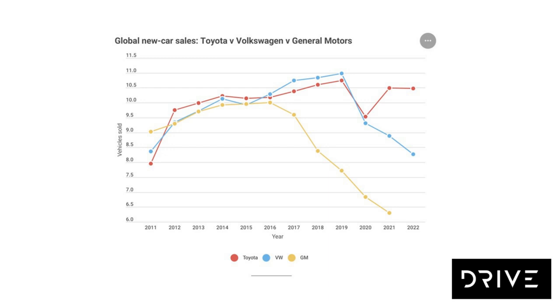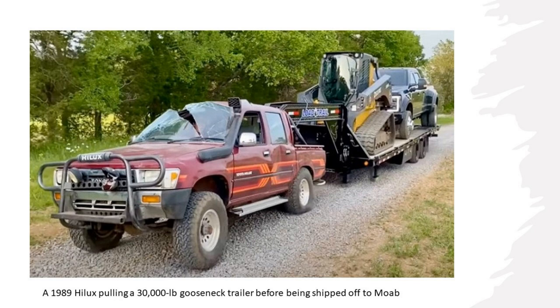I want to throw in a counterpoint: let's talk about Toyota. They're one of the leading automotive manufacturers in the world and perhaps the most reliable vehicle on the planet, bar none. There's a video on YouTube by Whistlin Diesel where he bought a 1989 Hilux, rolled it, jumped it, towed a 30,000 pound gooseneck trailer with a truck and bulldozer on it, shipped it to Moab for four-wheeler tracks, and finally dropped it out of a helicopter — which finally managed to destroy it. They are indestructible.